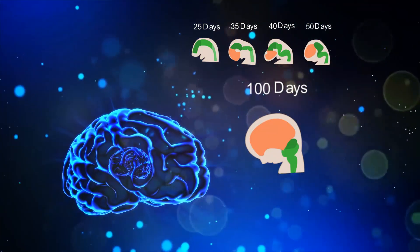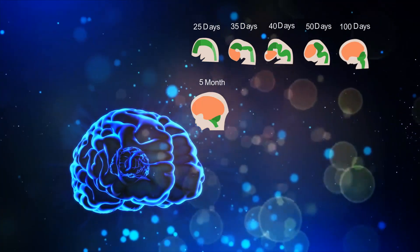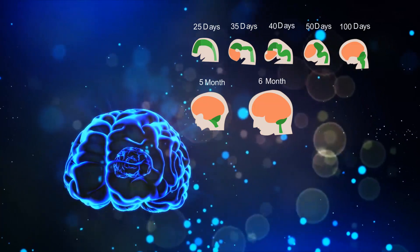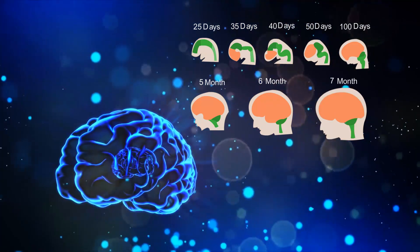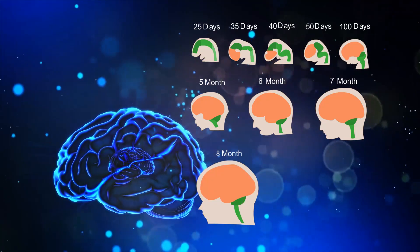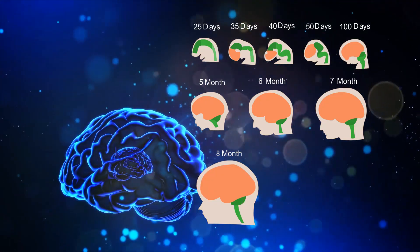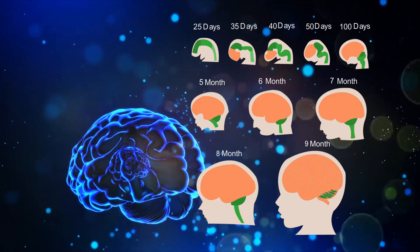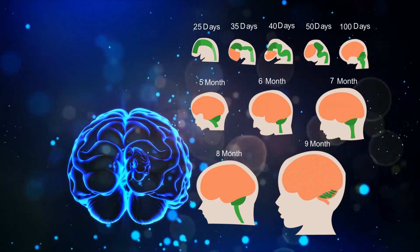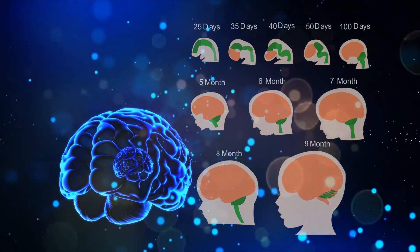The neural tube then closes and segments out into four different sections — namely the forebrain, midbrain, hindbrain, and spinal cord — by the hundredth day, and continues to develop in size until birth. It is this rapid development of the brain that allows the fetus to move, suck, swallow, breathe, and stretch, and even suck their thumb in the womb. The last part of the brain to mature is the cerebral cortex, which gets developed within the first few years of a child's life.